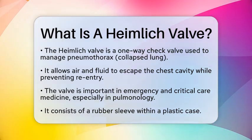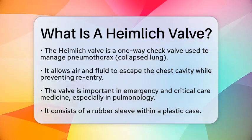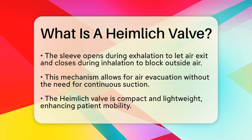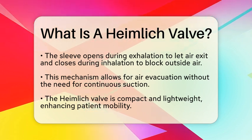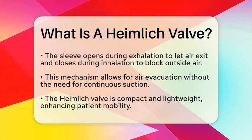The Heimlich Valve consists of a rubber sleeve housed within a plastic case. When a patient exhales, the sleeve opens, allowing air to exit the chest cavity. During inhalation, the sleeve closes, preventing outside air from entering. This mechanism enables safe evacuation of air from the pleural space without requiring continuous suction, making it a vital tool in managing pneumothorax.